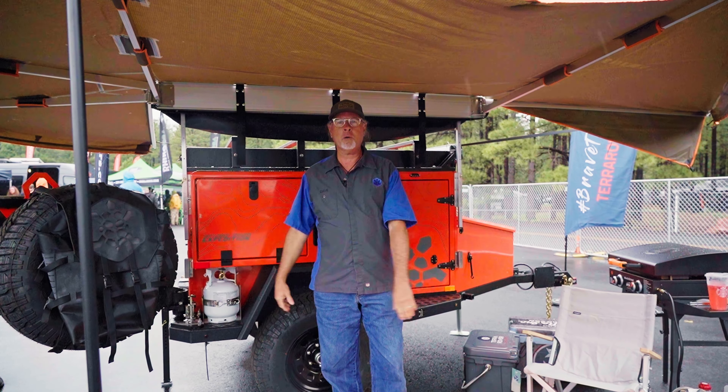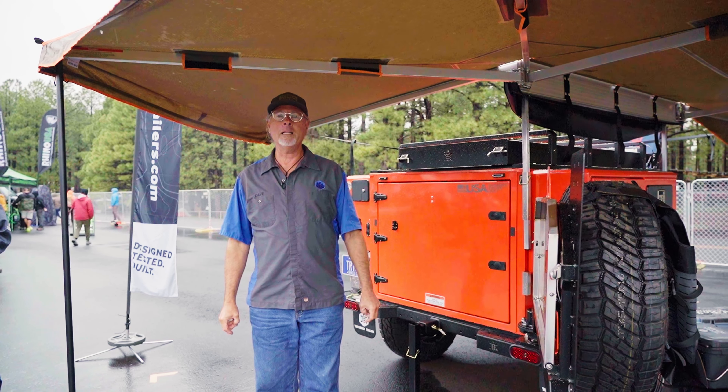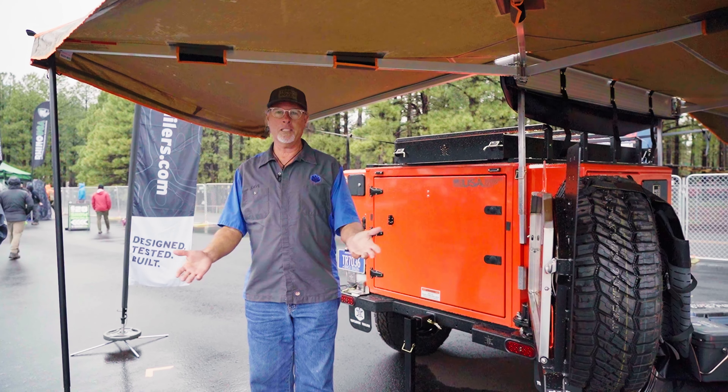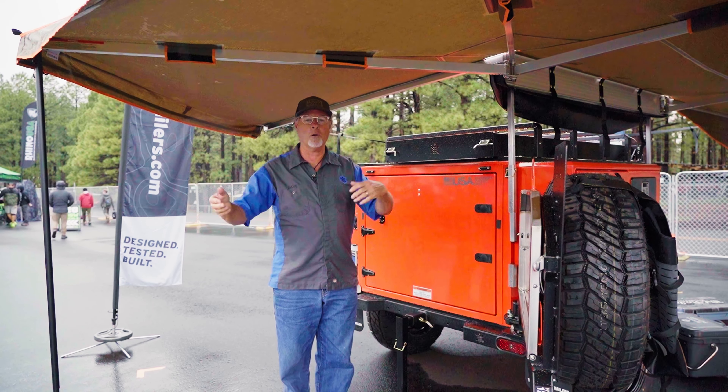Hi, my name is Dave, I'm with Turtleback Trailers and this is a Turtleback Expedition 2023 model. We're on the verge of celebrating 10 years in the industry and I'll give you a quick walk around.